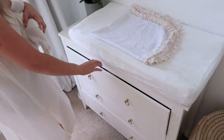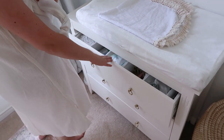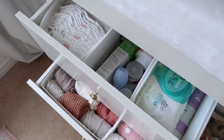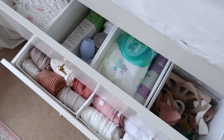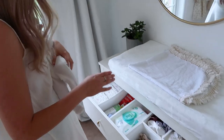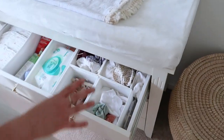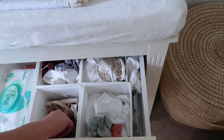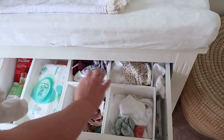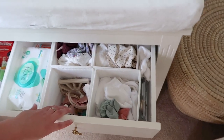In her drawer here — I just repurposed a Facebook Marketplace find and added Ikea handles to it — we've got all of the things you would need. There's a diaper section, Tylenol, gripe water which luckily we haven't needed to use yet, wipes, and lotion. Over here are more of the accessory type items: all of her bows and pacifiers, hats, little bloomers, and all of her socks and stockings.